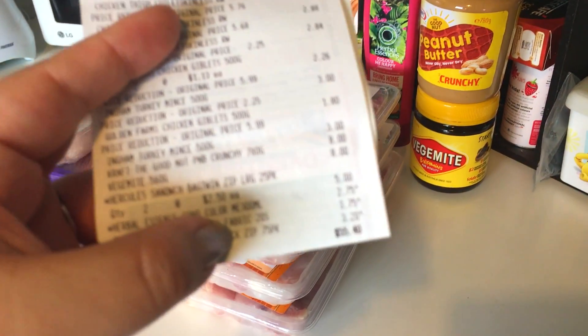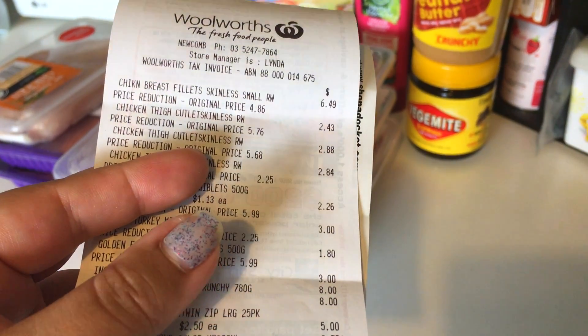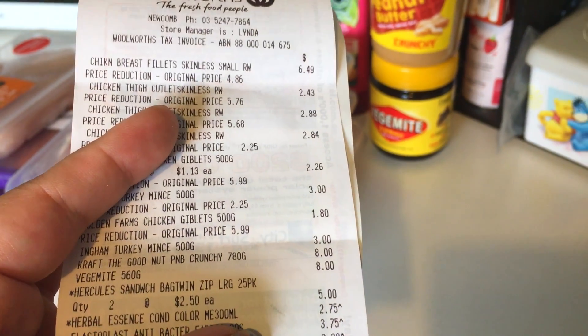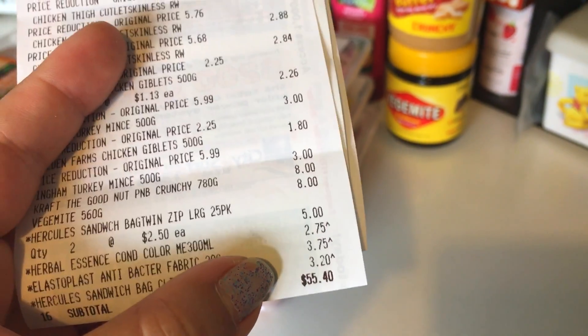I spent $55.40 altogether. This will still count as last week's grocery haul because it's Monday and my week rolls over on Tuesdays or Wednesdays. About a third of that was household, a third was dog food, and a third was food for us.